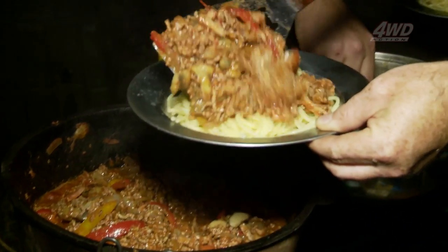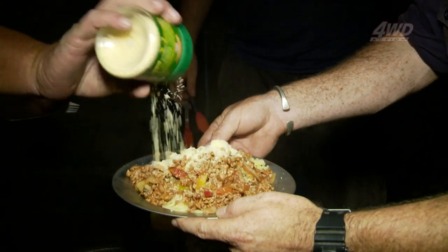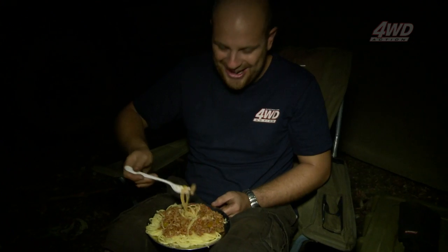That's been a cracking day, and I'm really looking forward to tomorrow. Because tomorrow it's my go, and I reckon the boys are going to be blown away by my natural wonder.